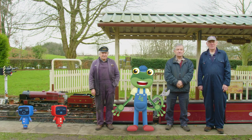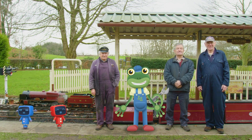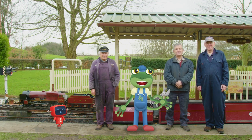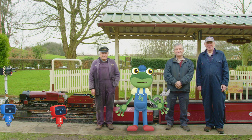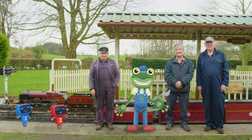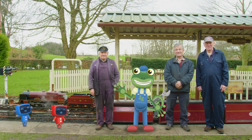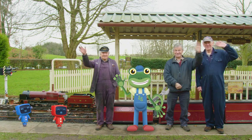Well, Mechanicals, did you have fun after all? Thanks so much to David and all the model engineers at Gressford Miniature Railway for teaching us all about these amazing trains! You can watch more videos from me by tapping here, and to subscribe to my channel, just tap here! Bye!